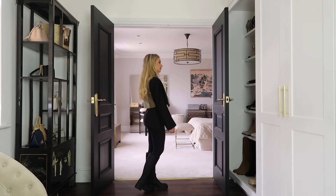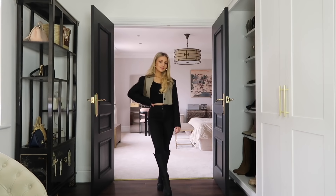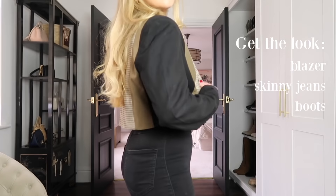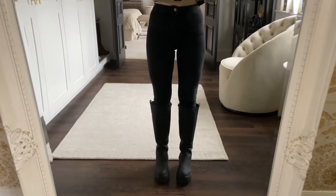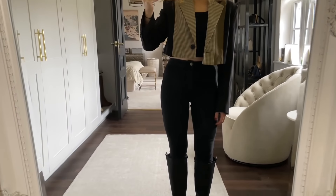I put this outfit together because cropped blazers — blazers of any sort — seem to be a huge trend at the moment, even more so now, especially as we move into spring with more pastel bright colors and classic neutrals like beige and white. I thought this cropped jacket worked really well with this look because it crops you off at the waist, which is a little bit more flattering, especially with these welly boots since they finish at a slightly awkward point just below the knee.